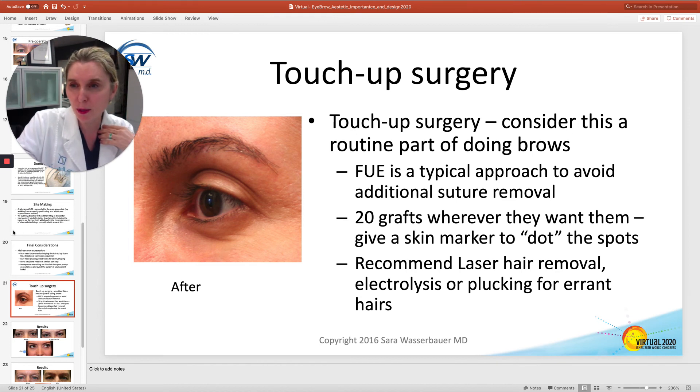FUE is my typical approach for touch-ups. When I give them a pen, I say, 'Make 10 dots,' and then we'll just fill them in. That usually helps.